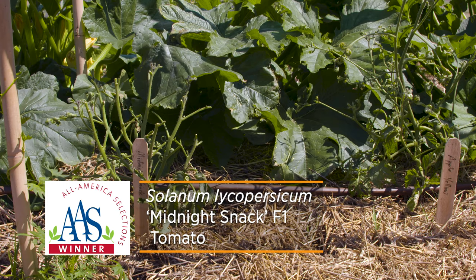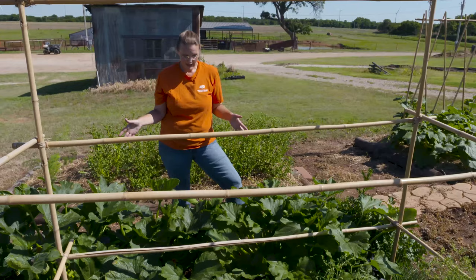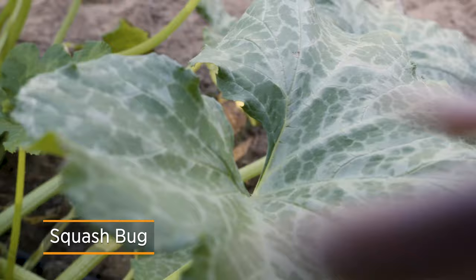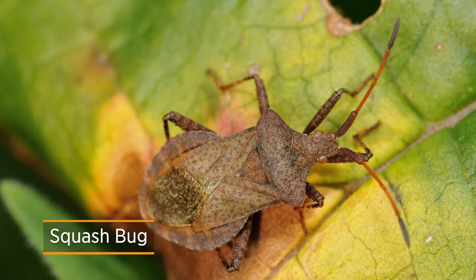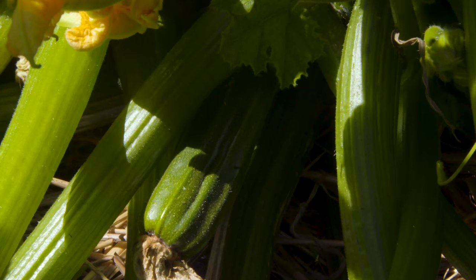We've got a couple of armadillos around here but usually they're looking for grubs. You might remember we planted some black beauty zucchini here and this is what has come so far. Knock on wood, we don't have any squash bugs just yet, but we're continuing to scout for those by turning over any of the leaves — especially the lower leaves. You'll start to see a cluster of eggs or you might just see some damage, but so far we have not seen any.